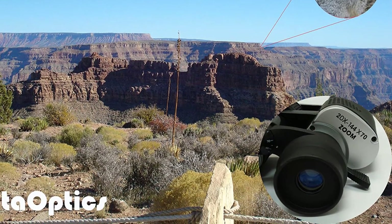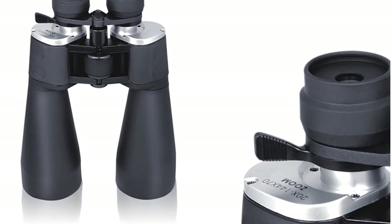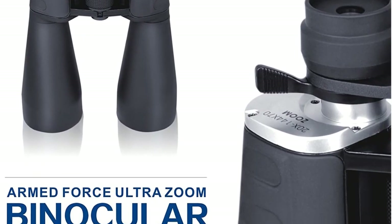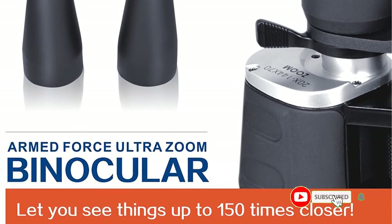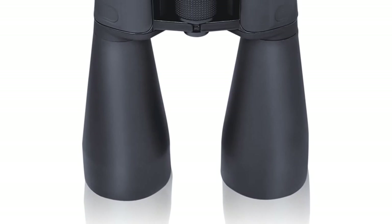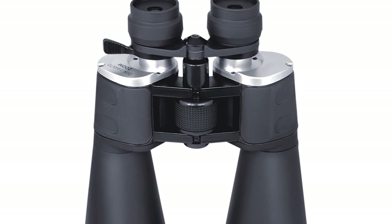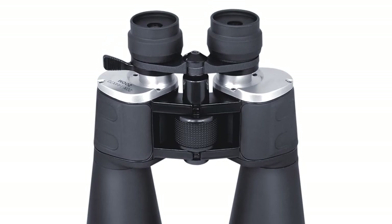The glass is lower-quality BAK-7. The package includes a carrying case and a neck strap. When we tested these binoculars, we found that the focus wheel was difficult to turn, and adjusting the zoom significantly reduced the field of vision. Though these binoculars have high magnification levels, they quickly become distorted and don't work well at the highest levels. Positive: smooth center focus wheel.